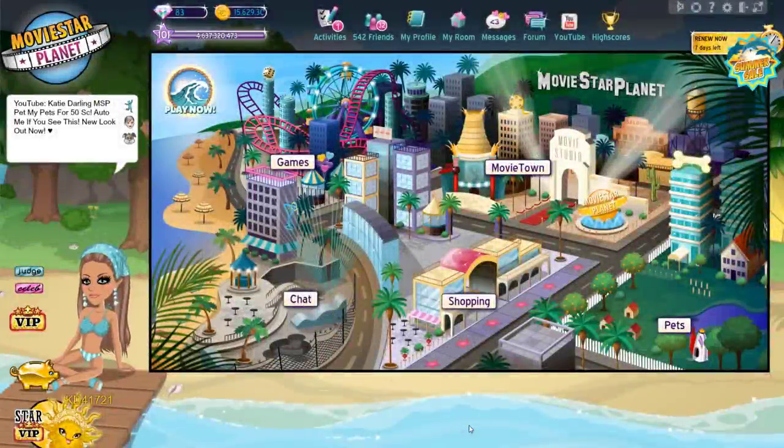Hey guys, today I'm going to show you 15 fun things to do when you're bored on MSP. This video was inspired by Melville MSP. I'll link her video in the description so you guys can check it out.